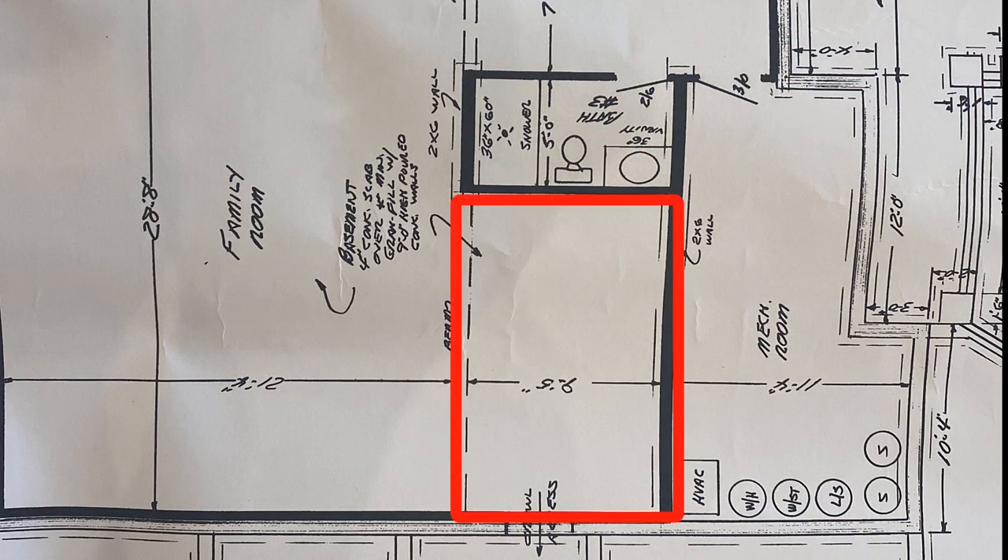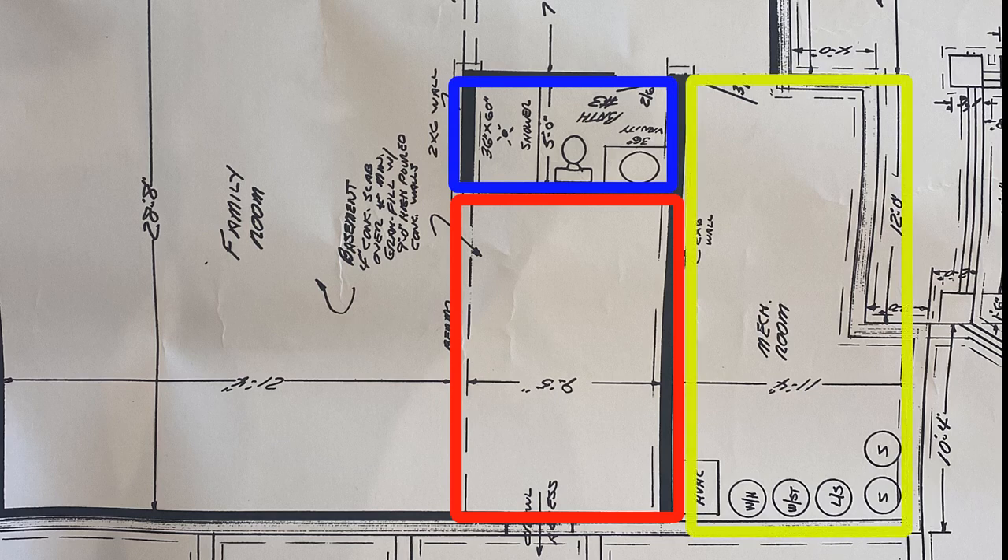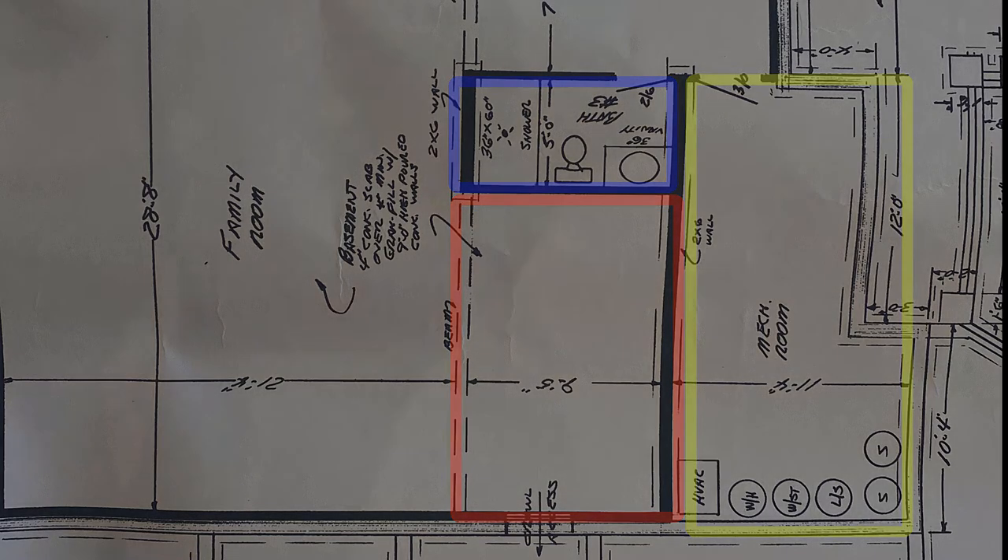As you look at the plans, the red area is where we're putting the bar — it's a 10 by 16 area. The nice thing about that location is it's secluded and it's close to the utilities needed for the wet bar. The blue area is where the bathroom is, and the yellow area is the utility room for the entire house, which means I have water, gas, electrical, and sewage all right there — a budget-friendly location for the lounge.